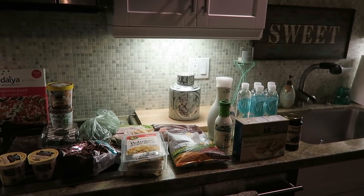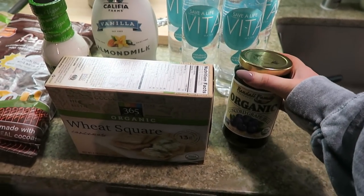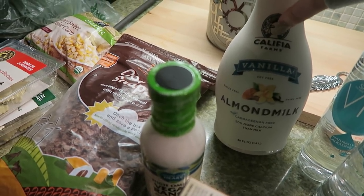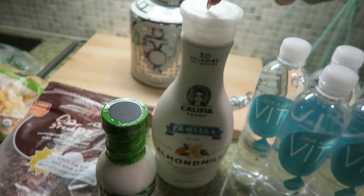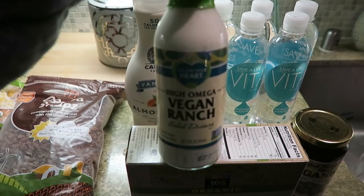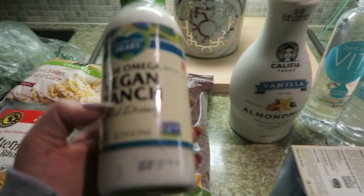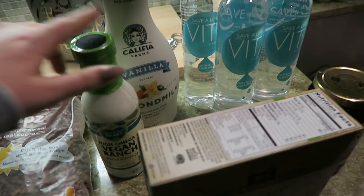We're back! New groceries just get me excited. I got some alkaline waters, some jelly so I can make peanut butter and jellies, some crackers. I'm trying a new almond milk — it's this Califia Farms brand from Whole Foods. This one is sweetened a little bit so hopefully it'll taste better than the Trader Joe's one. I was so happy I found this — I was looking for a ranch dressing that was vegan, just to try it out. If you have recommendations for a good vegan ranch or vegan Caesar, let me know, but for now we'll try this brand.